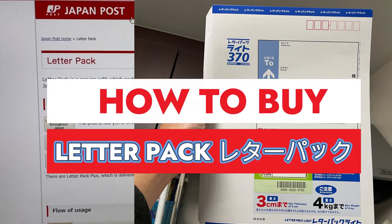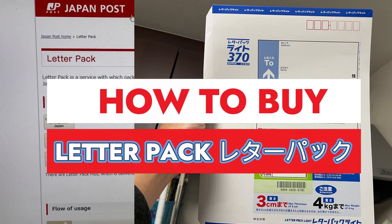Hi everyone, it's James in Japan. Today I'm going to show you how to buy a letter pack from Japan Post.